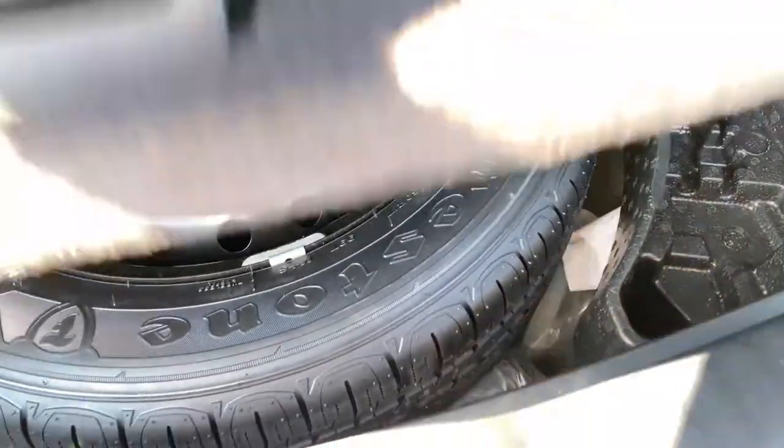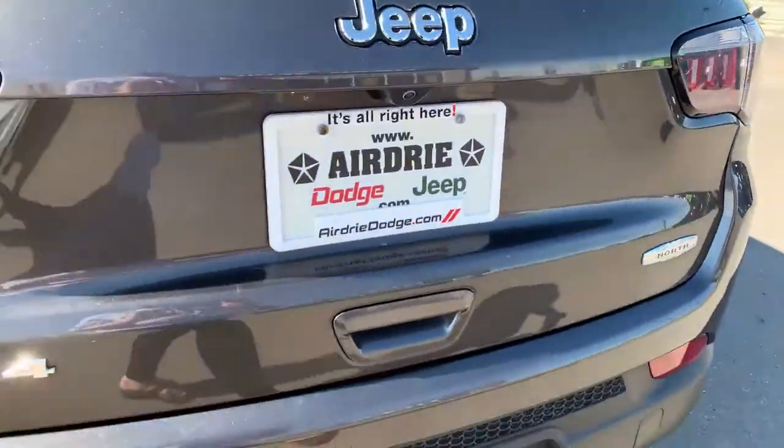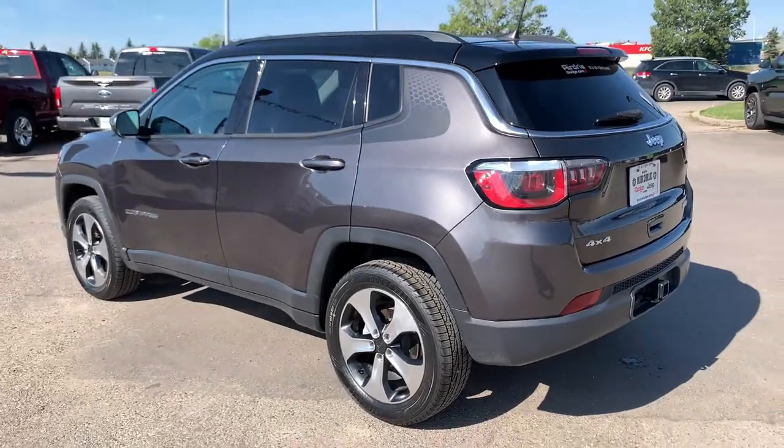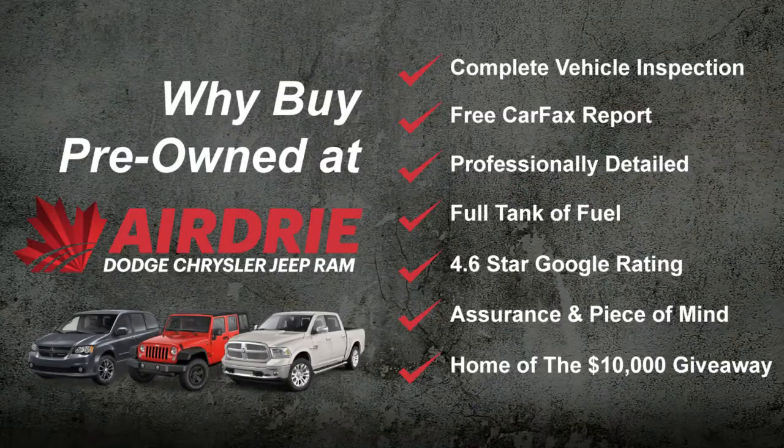The center mat is carpeted on one side and all-weather on the other, so you can use whichever side you prefer. Underneath you do have a spare tire along with some additional storage space. That was just a very quick tour — this is an absolutely gorgeous Jeep Compass. If you have any questions or just want to get it on the road for a test drive, we would love to help. Our information is at the end of this video. Thanks for watching and hope to see you soon!